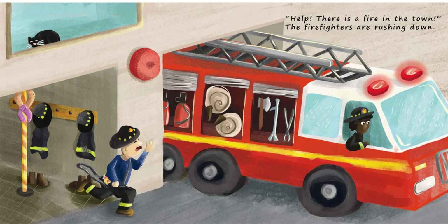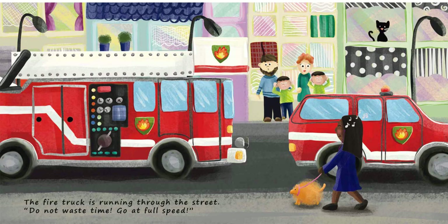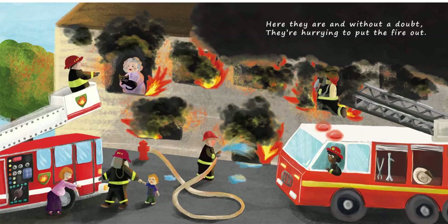Help! There is a fire in the town. The firefighters are rushing down. The fire truck is running through the street. Do not waste time. Go at full speed. Here they are, and without a doubt, they're hurrying to put the fire out.